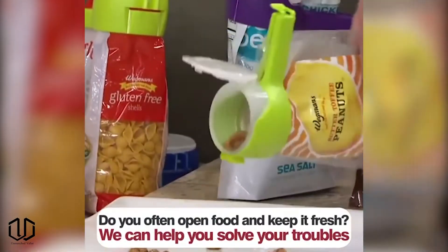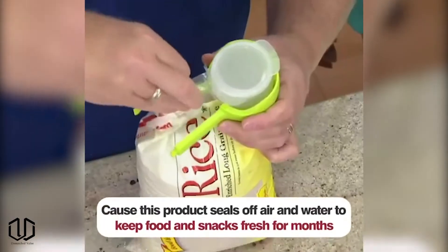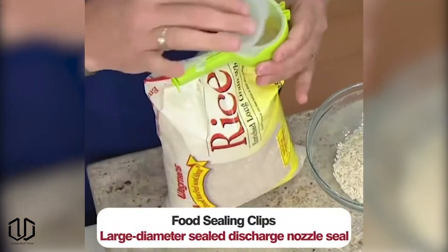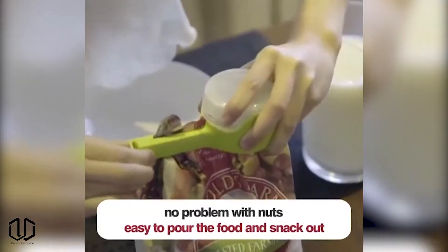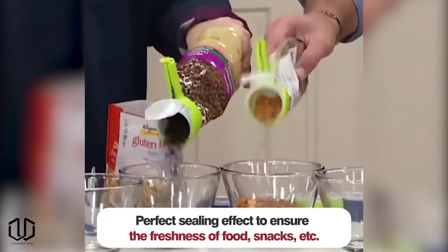Next up is a useful kitchen gadget. This food storage sealing clip with a pour spout is an awesome addition to any household. We have all struggled to pour items out of those bags. Installation takes a little bit of getting used to, but once mastered it'll make your life easier.